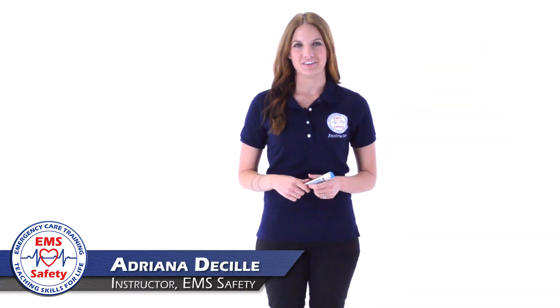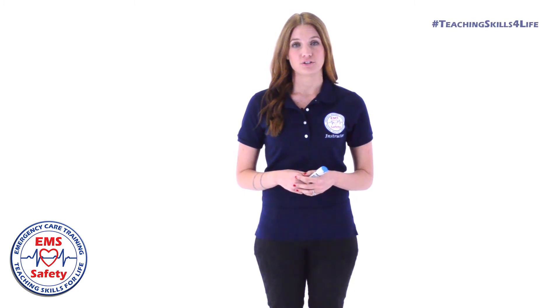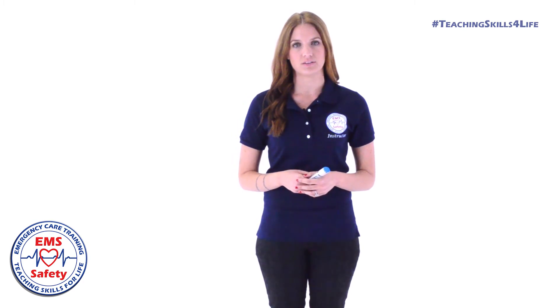Hi, I'm Adriana DeSeal, and today we'll be discussing allergic reactions. Please turn to the appropriate page of your student workbook. Severe allergic reaction, also known as anaphylaxis, can be life-threatening within minutes, so immediate action is required.